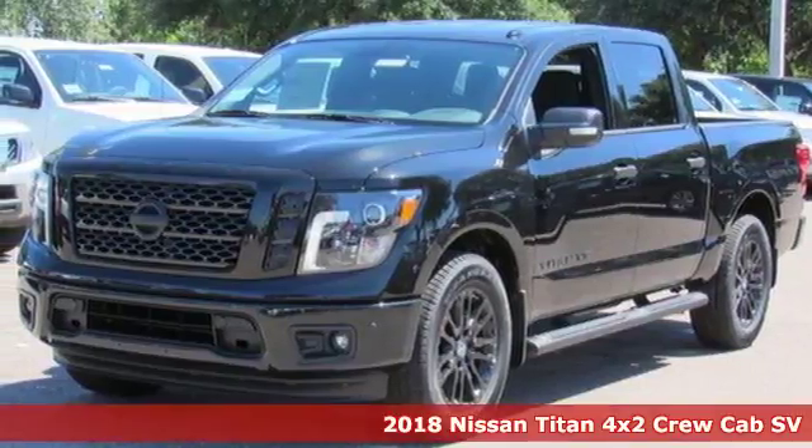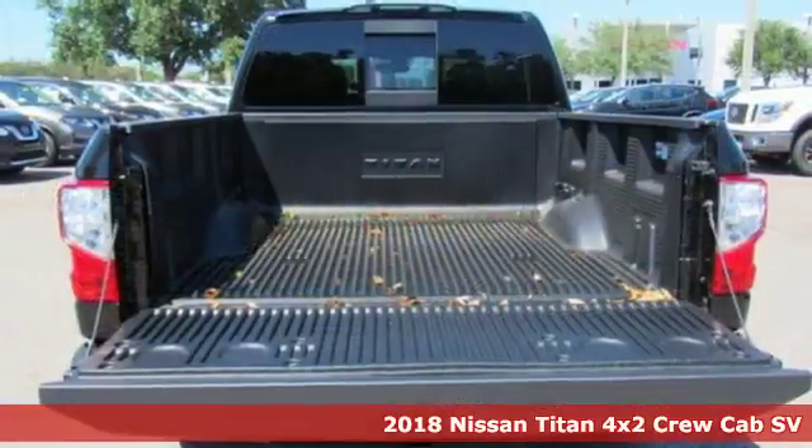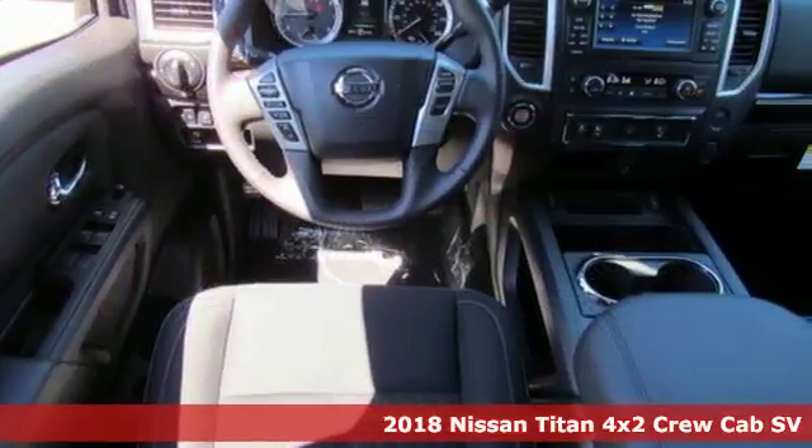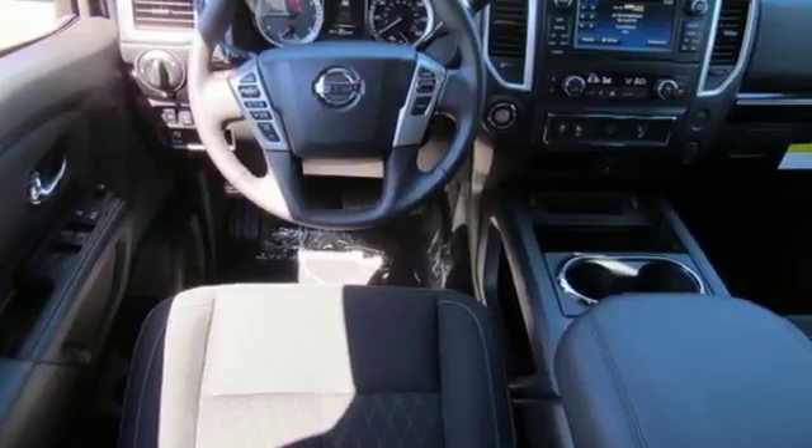Here's a 2018 Nissan Titan. The Titan of trucks has returned, and it's bigger, bolder, and better than ever. Add aggressive good looks to the mix and you've got a complete package.